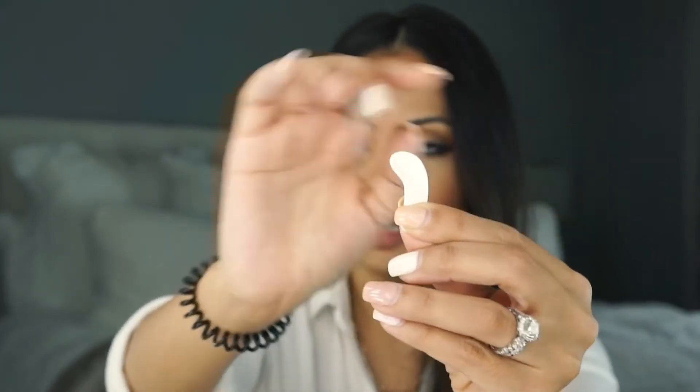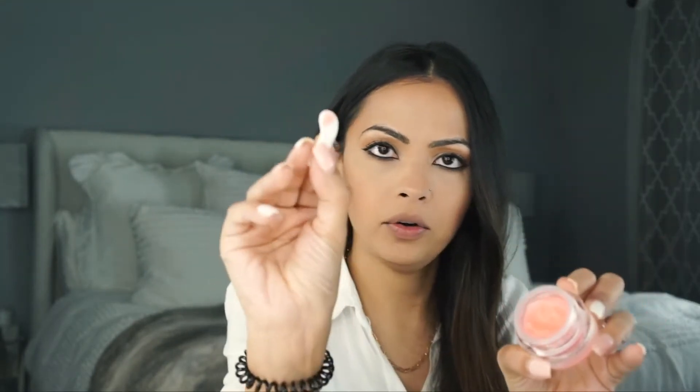It comes with this little tool that you use to scrape some product out. Then I take it on my finger and apply it to my lips. I'm going to come closer and put it on my lip.